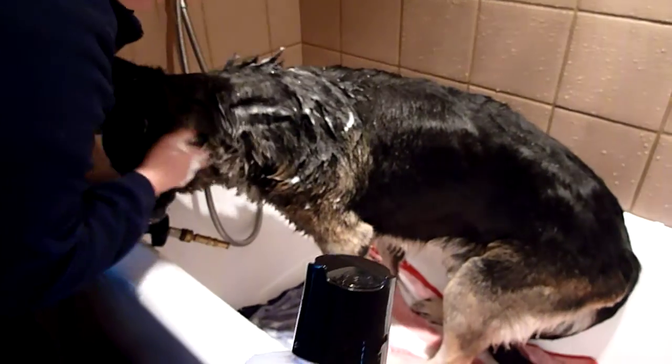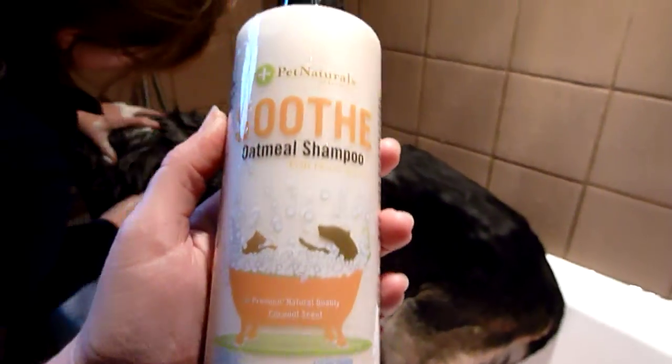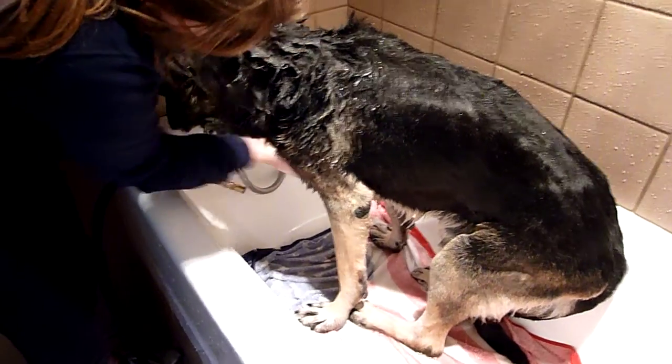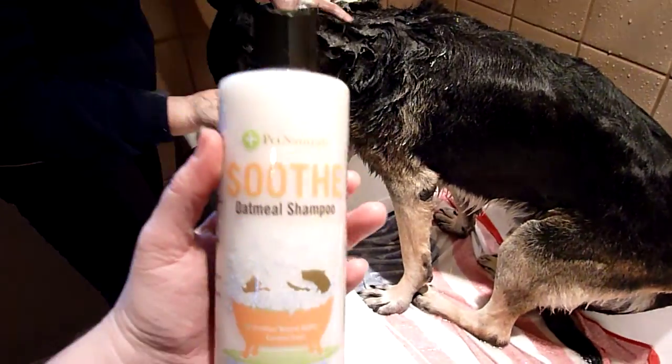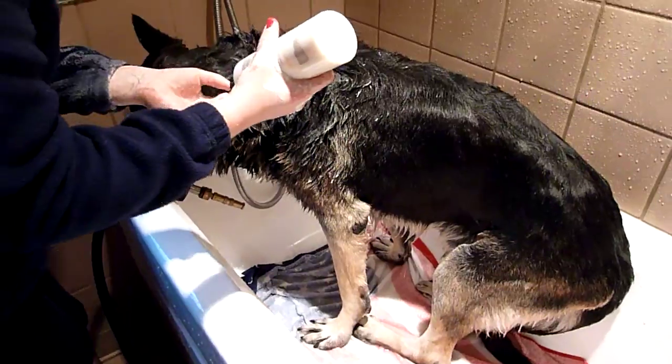Today we're washing Tucker with Pet Naturals of Vermont's Soothe Oatmeal Shampoo. We're using this on Tucker because he is an old guy and he has lots of itches, so the idea is that the oatmeal will soothe his skin.